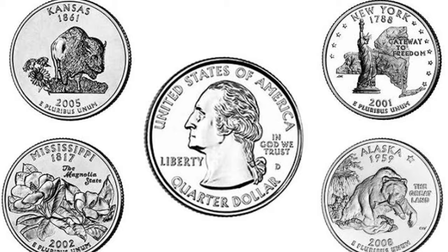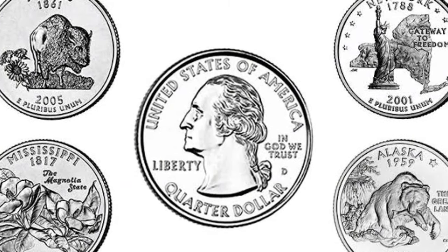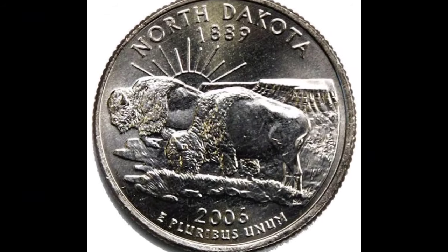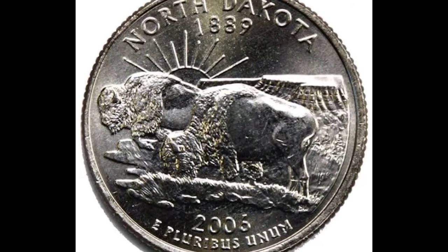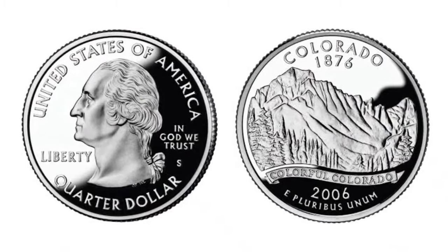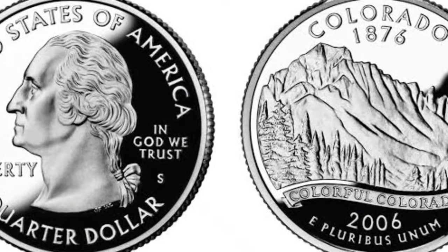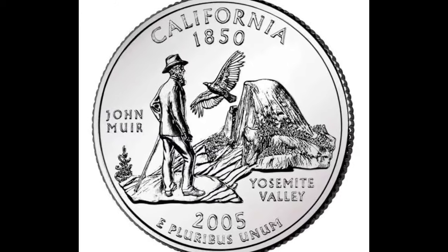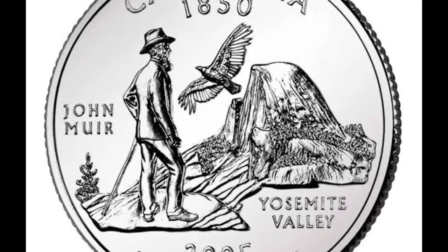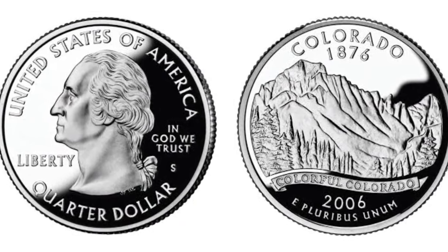Number nine: certain uncirculated state quarters. As the economy has worsened, people who have been hoarding rolls of state quarters have been spending them into circulation. If you can put together whole rolls of uncirculated quarters of certain in-demand states, you can get as much as $1.30 per roll. Demand changes based on major coin dealer promotions. Currently look for Georgia, Connecticut, Tennessee, and Illinois. Value: $1.20 to $1.52 per roll for strictly uncirculated rolls of certain states.